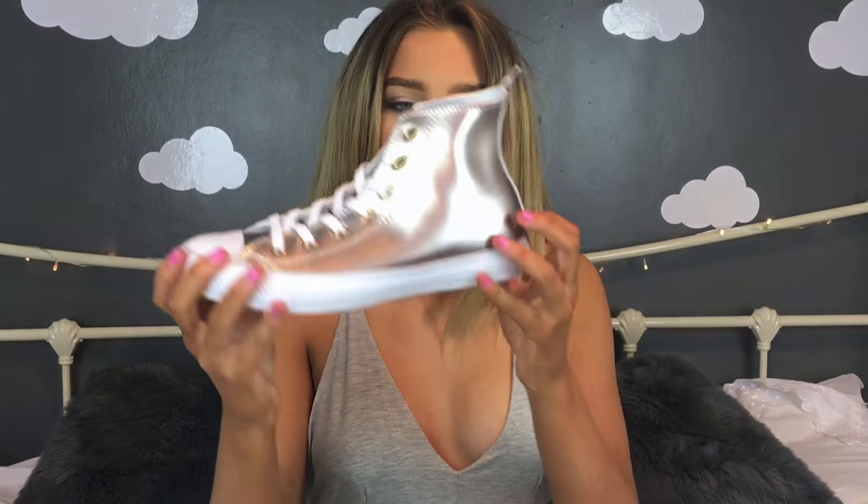Another thing I got when I got back home was shoes. Both pairs are Converse. The first pair is high tops — they look kind of silver in this light but they change depending on the lighting, going from silvery to gold. I thought these were really cool since not many people have them. They were in the sale for around 36 pounds, which is really good, and I'm excited to wear them.